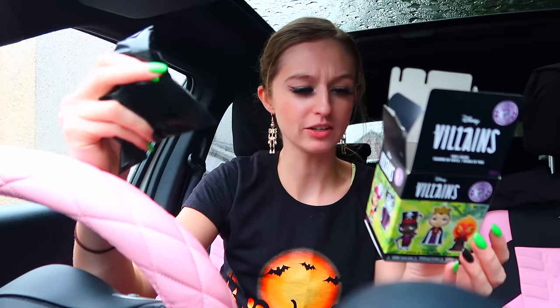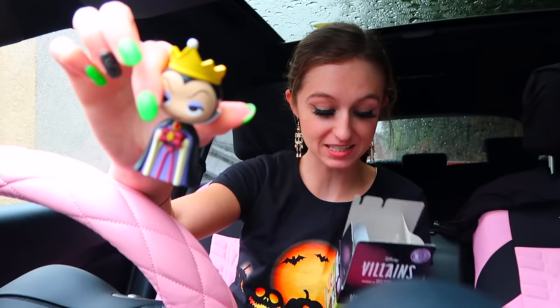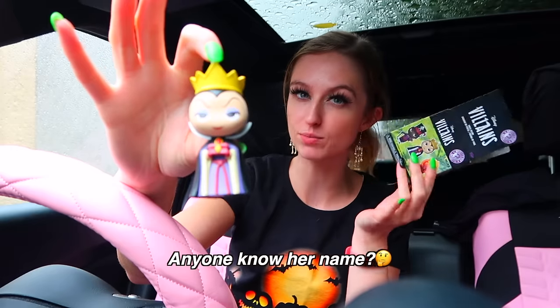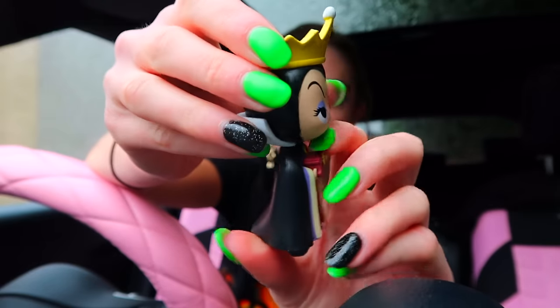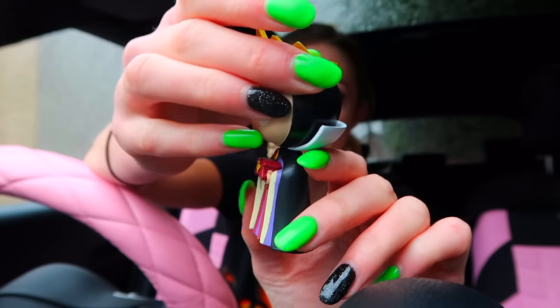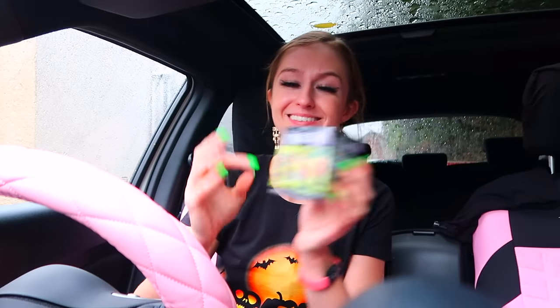I literally saw that crown and thought we had the Queen of Hearts — she's actually the Queen from Snow White! Look how gorgeous she is though — I would literally display her on my bookcase this Halloween. Okay, second one — cross your fingers that we get the other queen.